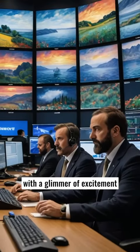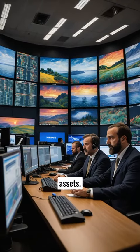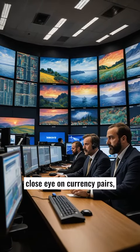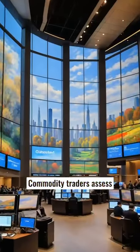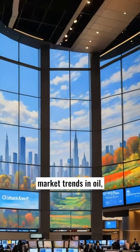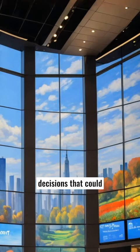Cryptocurrency traders, with a glimmer of excitement and apprehension, monitor their digital assets, while forex traders keep a close eye on currency pairs, reacting swiftly to geopolitical news and economic updates. Commodity traders assess market trends in oil, gold, and agricultural products, making split-second decisions that could lead to significant gains or losses.